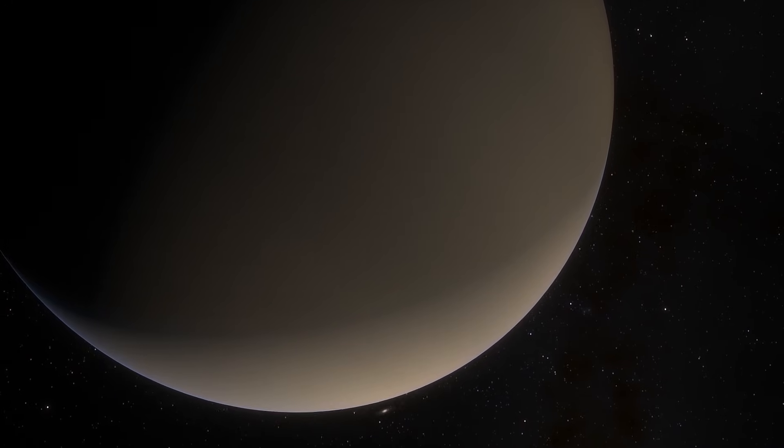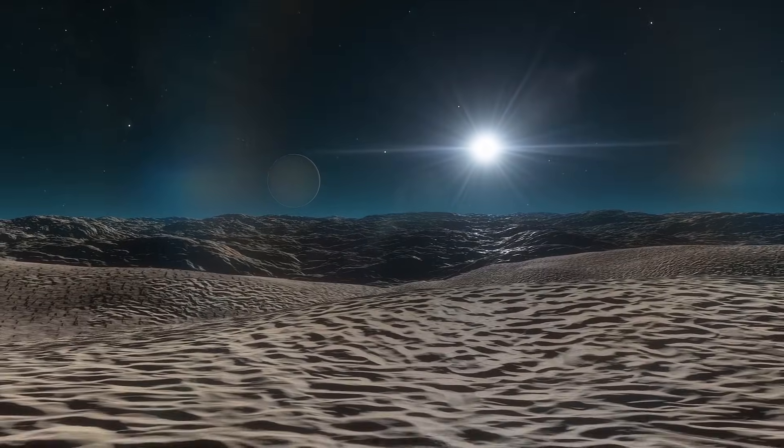So far, I've told you only about gas giants. But rocky worlds can be much more interesting.